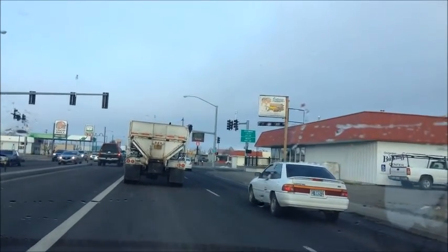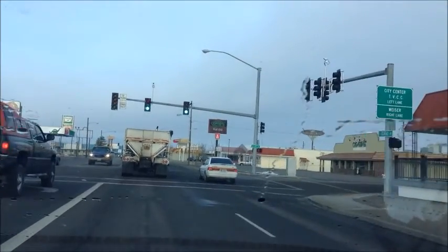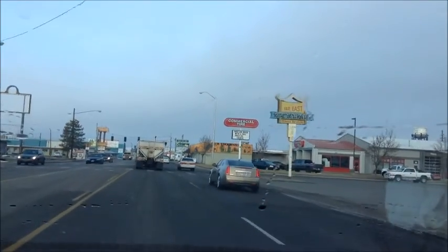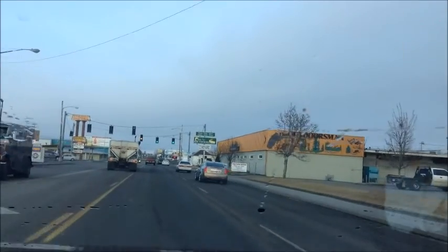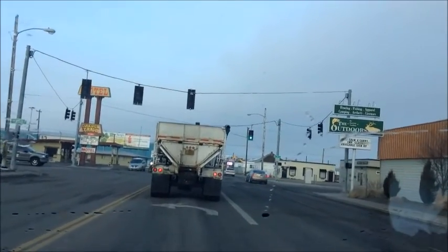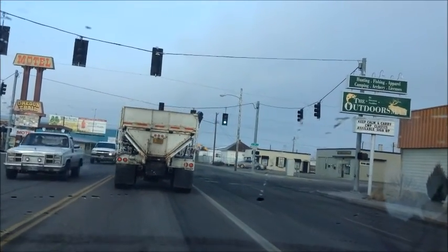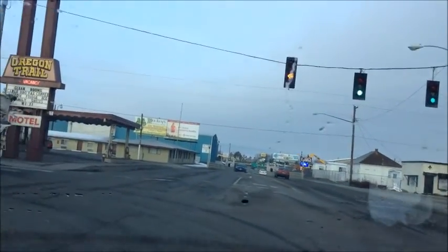Fourth. Okay, so I got two blocks. Passed up Sinclair Gas. Third, and then I'll take a left on the second. This guy might have the same idea too — the onion truck, I think.